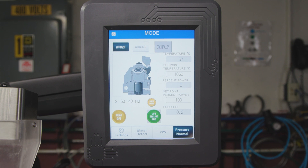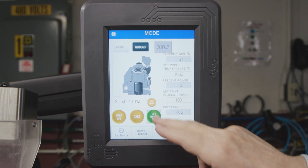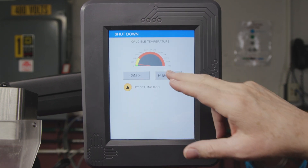You can also select an AutoCast cycle, manual cast, cool-down, or shut-off sequence, tailoring the machine to your needs.